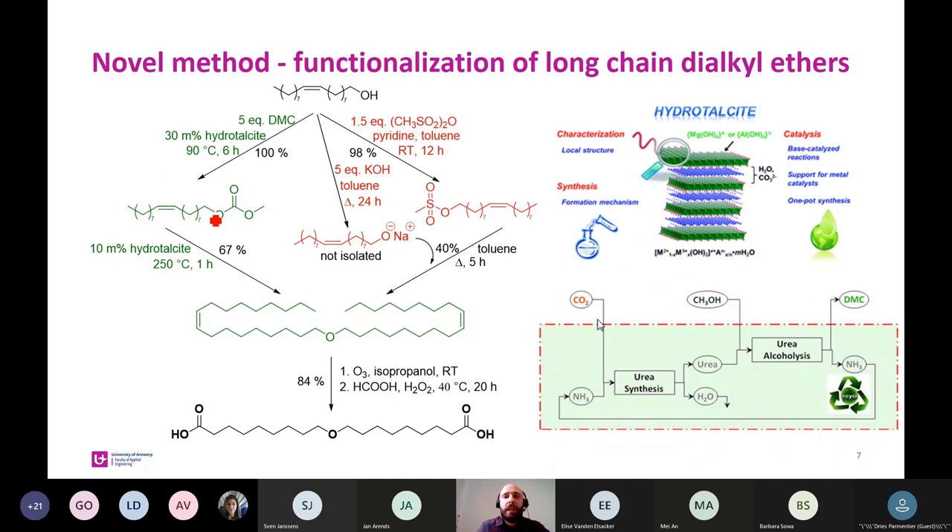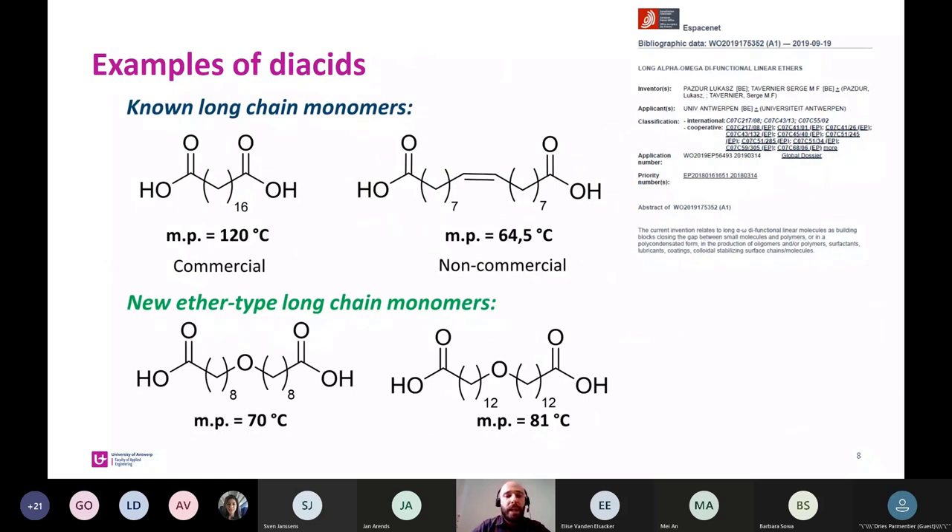This method is definitely more sustainable because we use hydrotalcite — a naturally occurring mineral and heterogeneous catalyst — which after reaction can be easily recovered and reused, and dimethyl carbonate is also recognized as a green solvent. Let me present some examples of our new ether-type long chain monomers compared with commercially available or literature-known long chain monomers. As you can see, we deliver new molecules to the market — we are not competitors to existing monomers, but we can deliver new ones which could bring new properties to plastics synthesized from them. Looking at melting points, all are different. These new ether-type long chain monomers were patented two years ago by our research group.